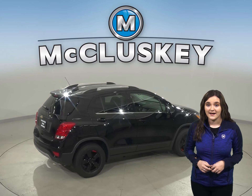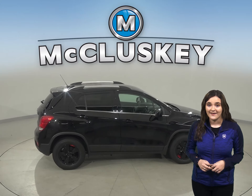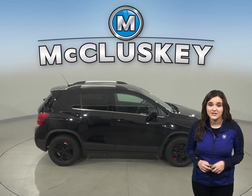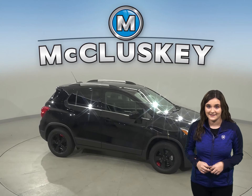The Chevrolet Trax is 1.5 inches shorter than the Cadillac XT4, making the Chevrolet Trax easier to handle, maneuver, and park in tight spaces.